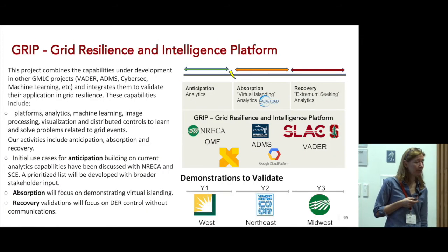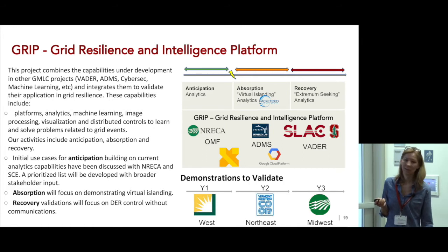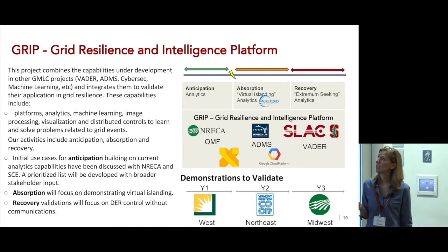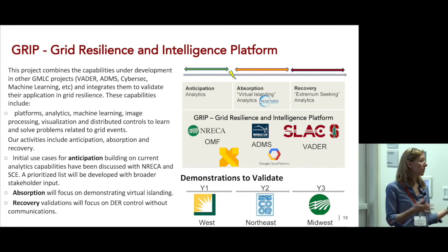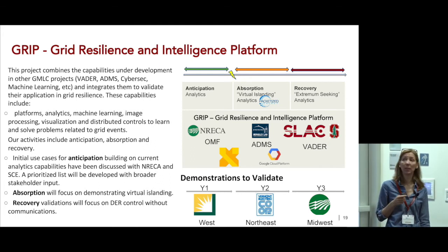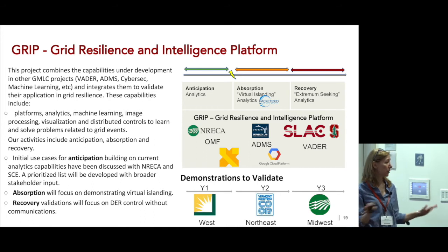GRIP stands for Grid Resilience and Intelligence Platform. We're going to do anticipation analytics using data from disparate resources, building predictive analytics to identify grid vulnerabilities — from heat wave events, flood events, extreme weather events, or cybersecurity events. Once an event happens, can we absorb it and ride through it by controlling devices in the field? And then, once the lights are out, how fast can we recover? We'll build the platform with Google X, demonstrate absorption with Vermont, and recover from events with a small utility in the Midwest using distributed energy resources.